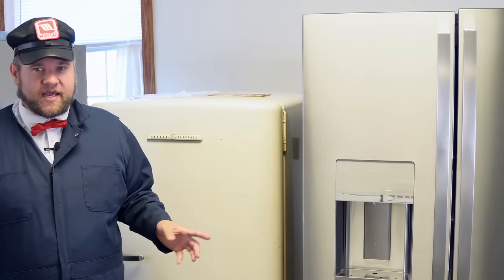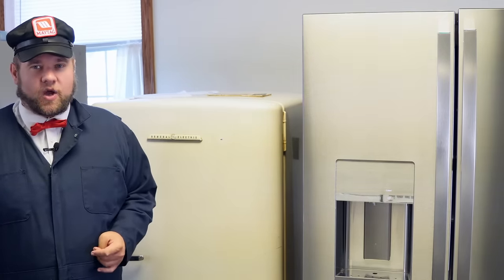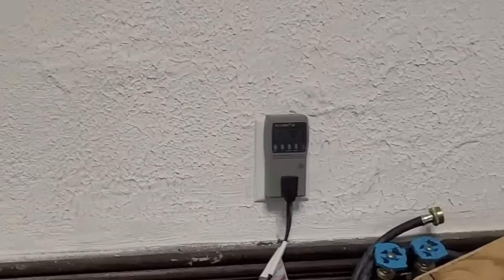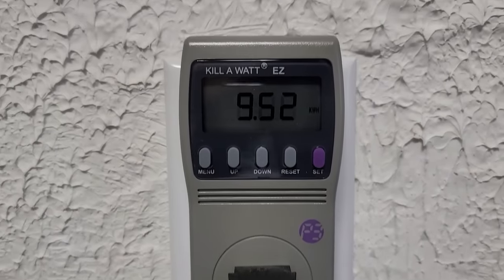I'd highly suggest buying your own kilowatt meter to follow along and see how many watts your refrigerator uses over the course of seven days. I've never done this before, but let's see what kind of stranger things we can find between these refrigerators and these tests.